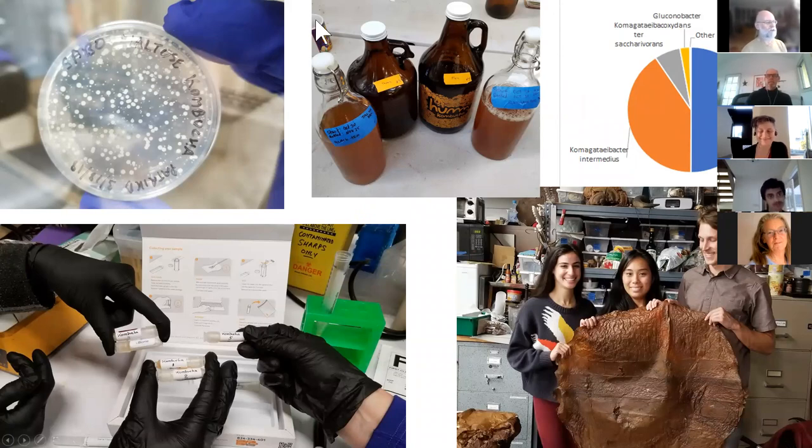We've taught essentially Microbiology 101 classes, where we make isolates from kombucha cultures. We've brewed a lot of kombucha. We've looked at the various health benefits of kombucha. One of the members in our project right now is doing an art project using kombucha.